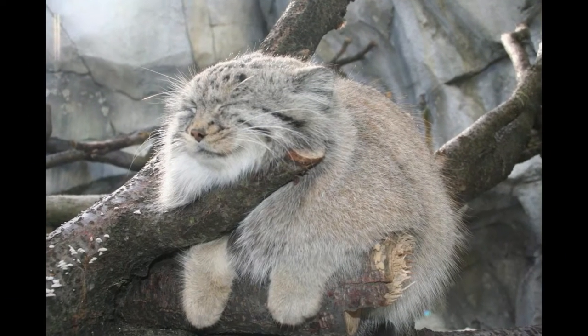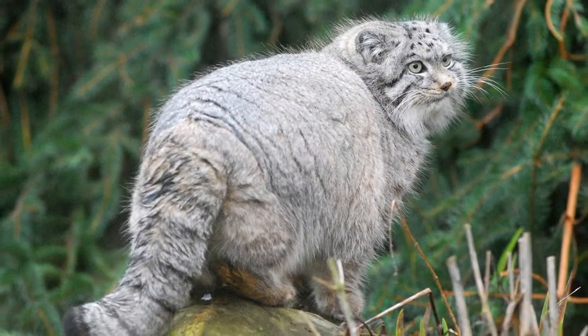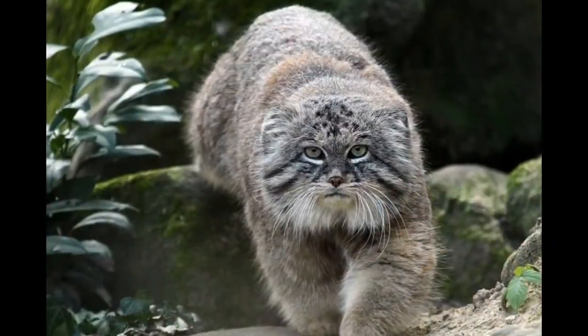They can't move so fast, but it's not a problem for this ambush predator, which means they patiently wait for the prey and catch it by stealth. Pallas Cat preys on mice, hares, and birds.